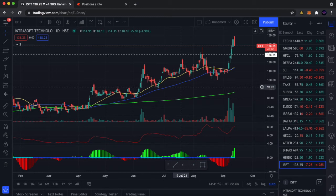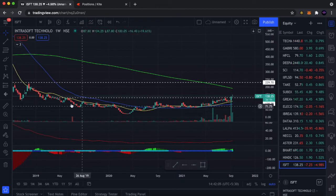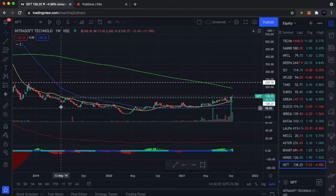Hi guys, let's talk about a stock of ISFT. I need to show you a weekly chart. You can see the stock on the bottom of your chart. This stock is roughly from April 19th, which means it's about 3 years and it's consolidating.